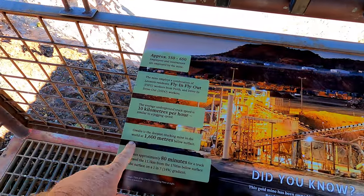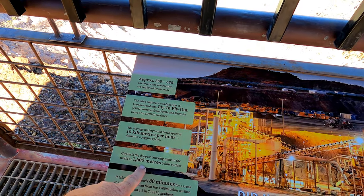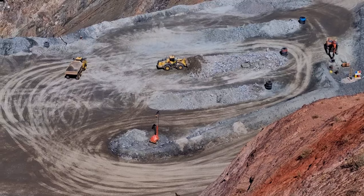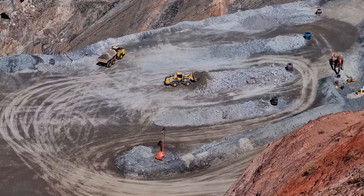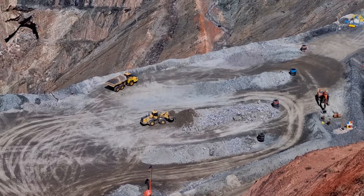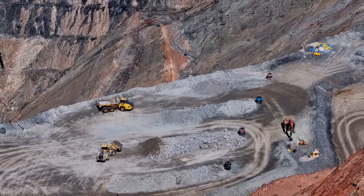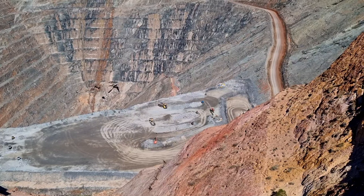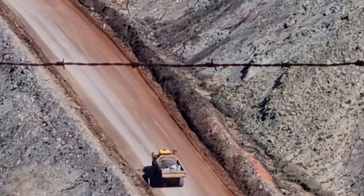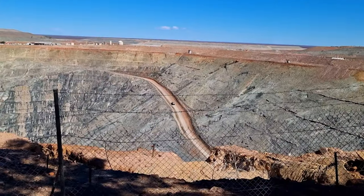It says here Gwalia is the deepest trucking mine in the world — 1,600 metres. They look like little Tonka toys. It takes 80 minutes for a truck to travel 11 kilometres.